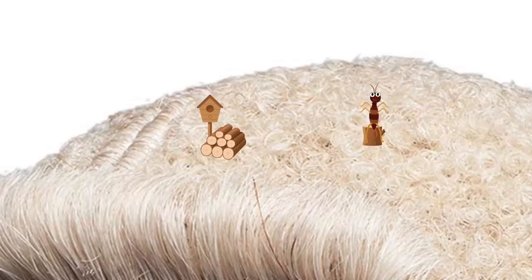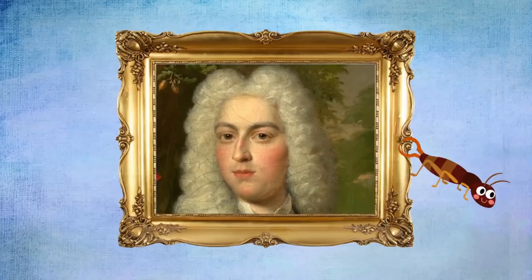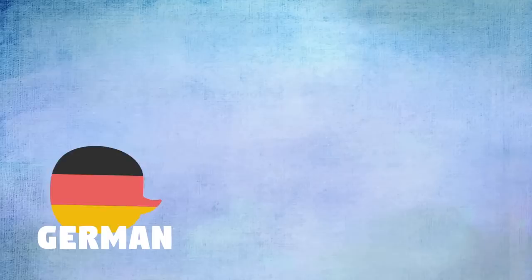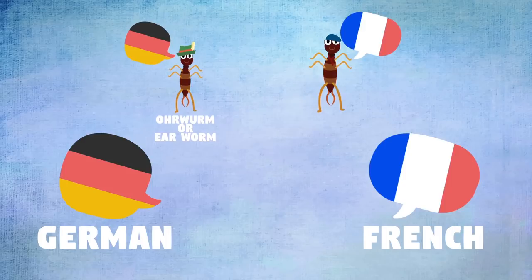In the 18th century, when people wore powdered wigs, earwigs were known for making their homes in them. It's possible this helped perpetuate the legend of earwigs crawling into people's heads, but there's really no way to know for certain where the stories came from. In fact, this legend is another likely reason they're called earwigs. Their name has a similar meaning in several languages — in German, for example, they are called ohrwurm, or earworm, and the French name is perce-oreille, which means ear piercer.